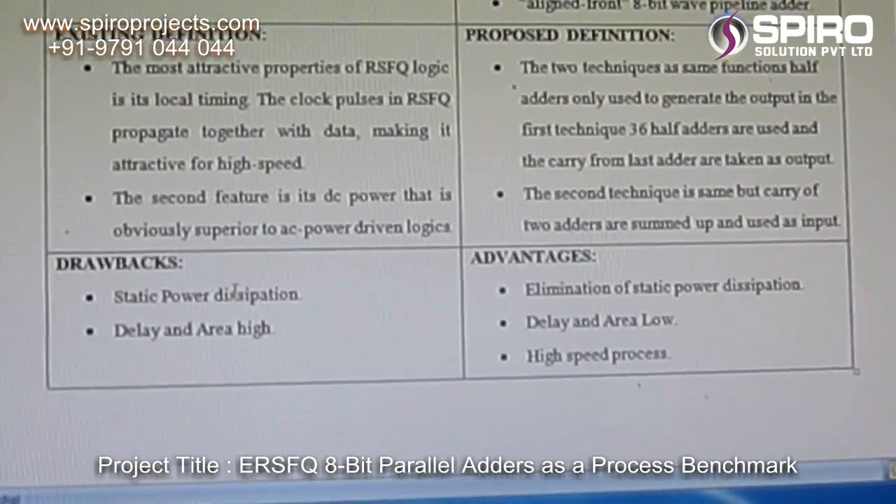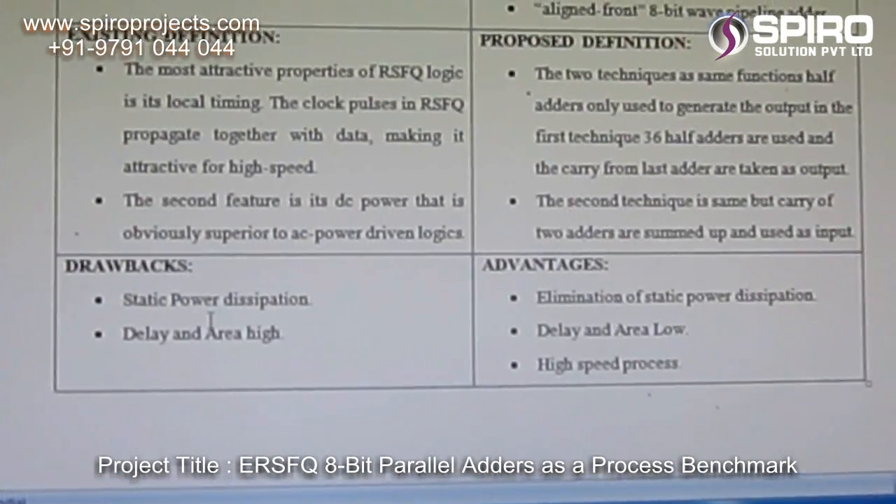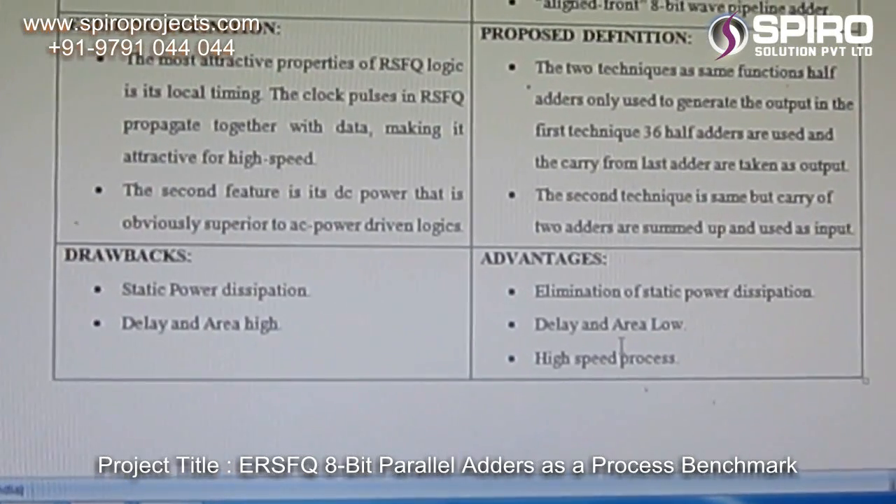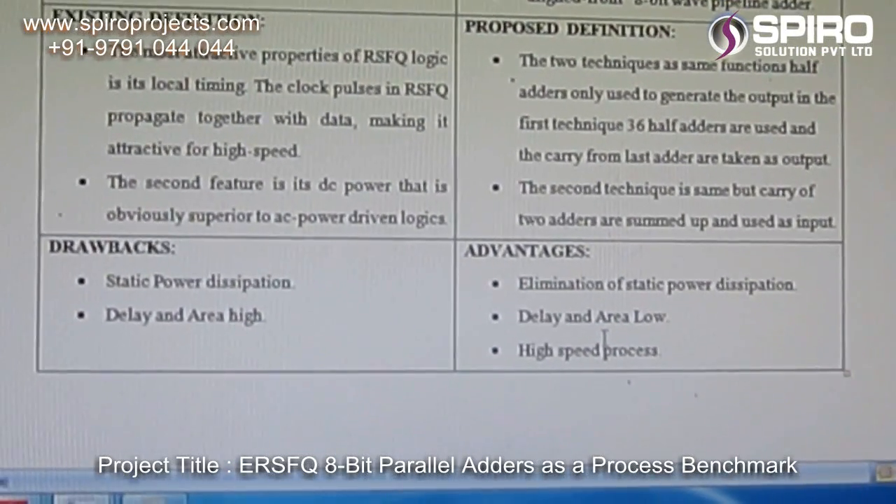The drawbacks of the existing system are static power dissipation and high delay area. The advantages of the proposed system are elimination of static power dissipation and high speed operation.